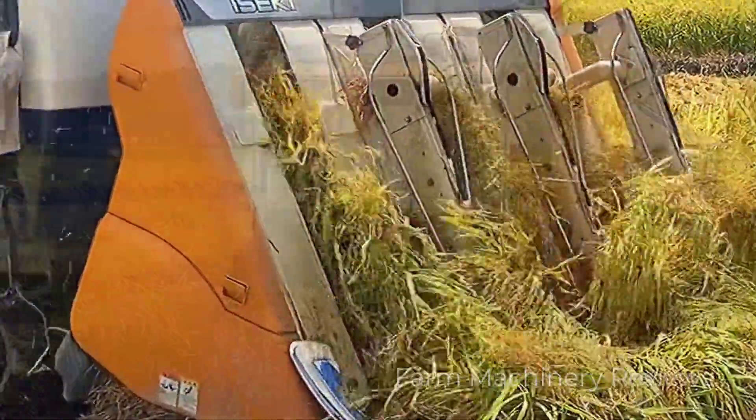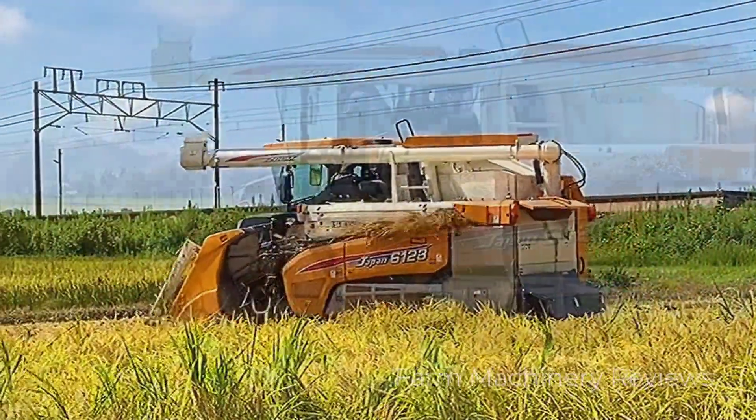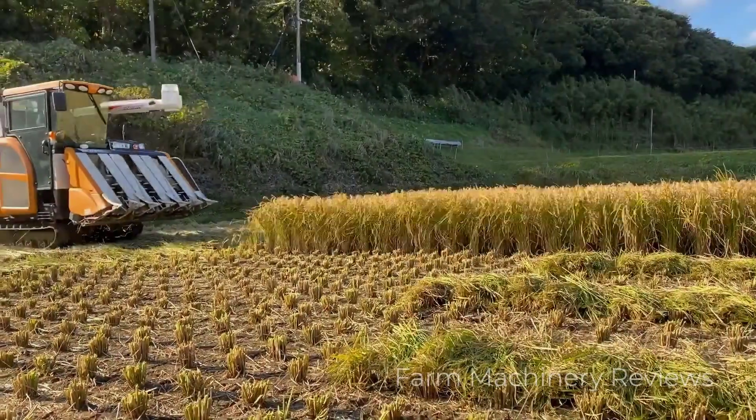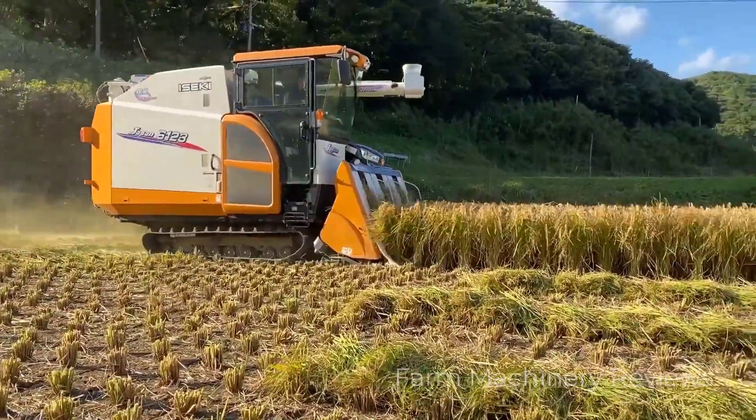Behind me is the rice harvester from Japan — the most powerful one I've ever seen. Let's take a closer look at this rice harvester and examine the rice harvesting process.